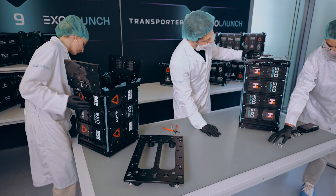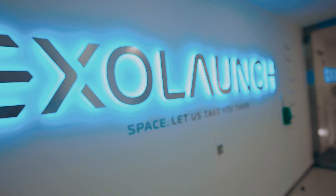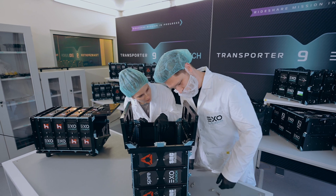At the moment, customer integrations are starting here at our facility in the center of Berlin. We're thrilled to welcome back both loyal customers and some brand new ones from across the world.